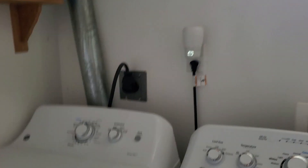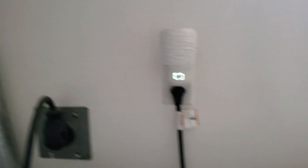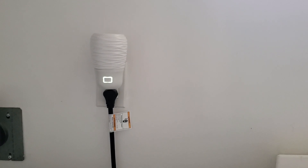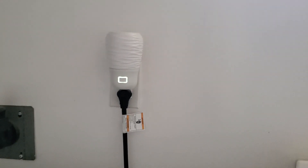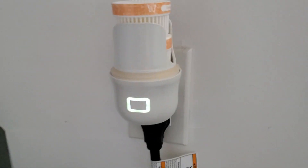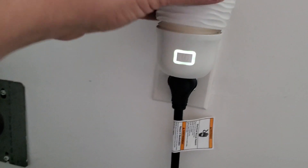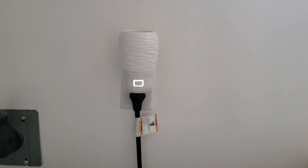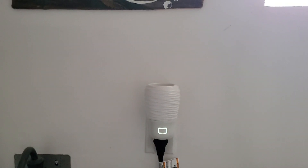First things first, I'm in my laundry room. I've got this little guy here which is a mini wall fan diffuser and it's got some pods in there right now — farm stand pumpkin. I've got two of those in here, and that's what I've got going on in my laundry room.